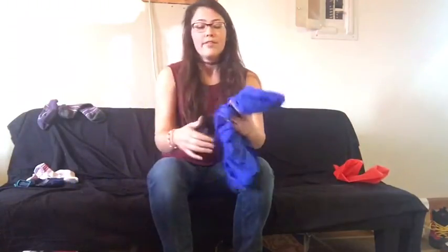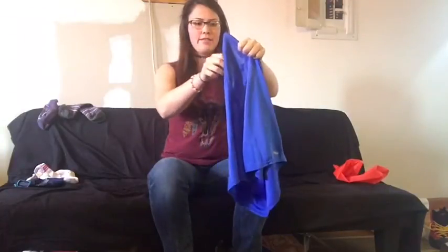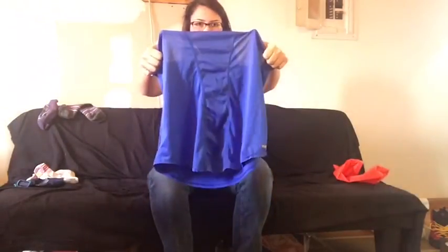For my shirt I just have a plain Walmart sport tank — it's netted on the back. My only concern with this is the straps are pretty thin, so I don't know if when I'm wearing my pack the pack straps are going to irritate my shoulders. If they do, I'll just switch it out, probably for another Walmart shirt that has actual sleeves.